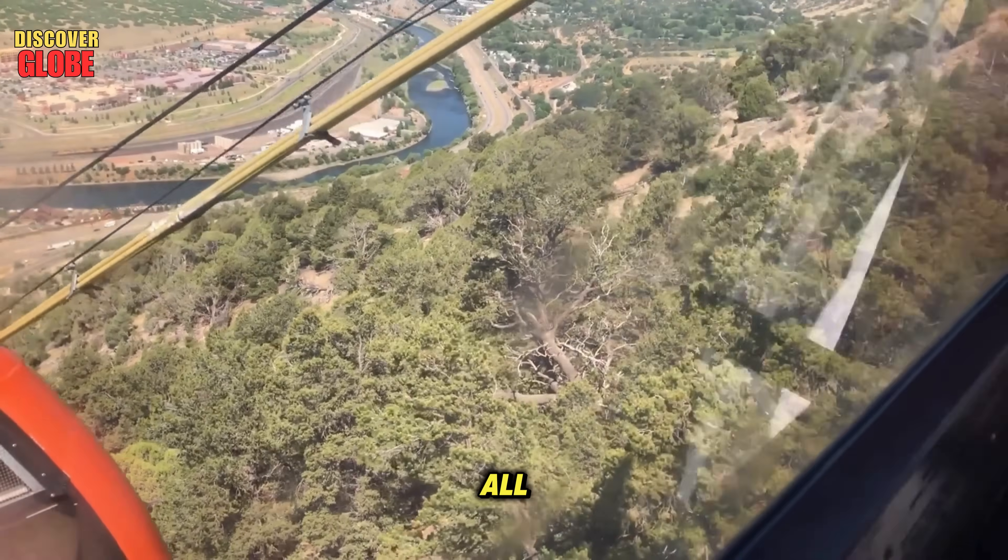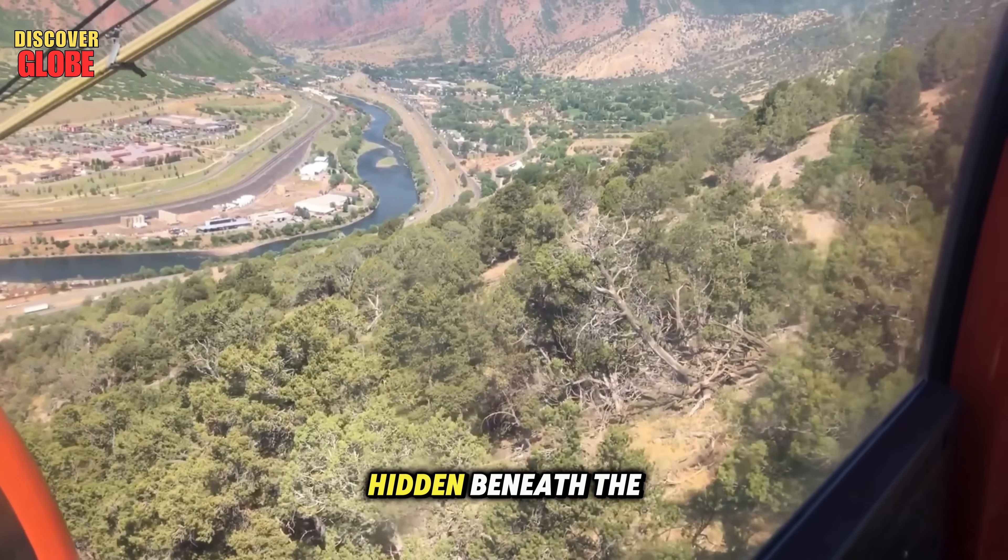And maybe the biggest question of all — if one ancient aquifer exists, are there more hidden beneath the southwest?